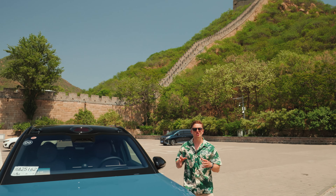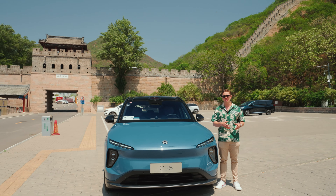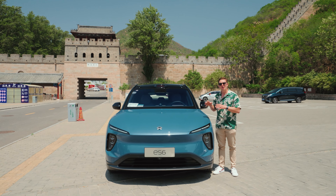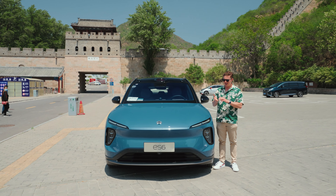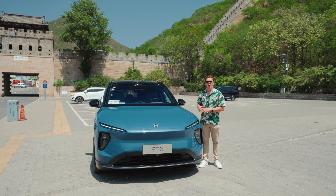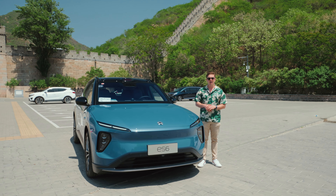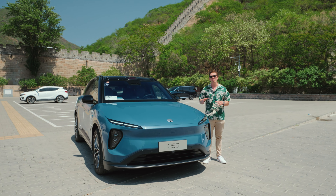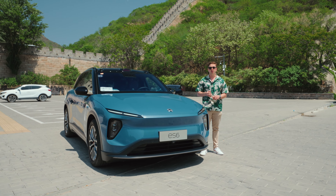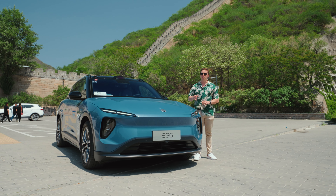On paper, it seems like this generation of ES6 had to give up some higher-end features — like air suspension and peak power levels — to achieve its lower price. But when you actually drive the car, you realize it outperforms the first-gen in pretty much every respect. It's going to give buyers exactly what they want from a NIO vehicle: something large, luxurious, and prioritizing comfort over outright performance.